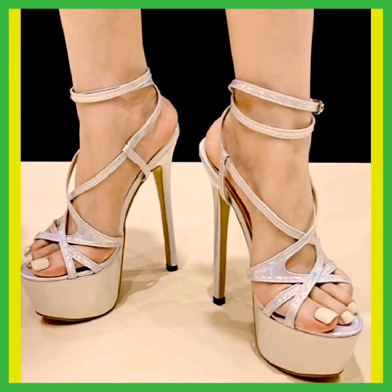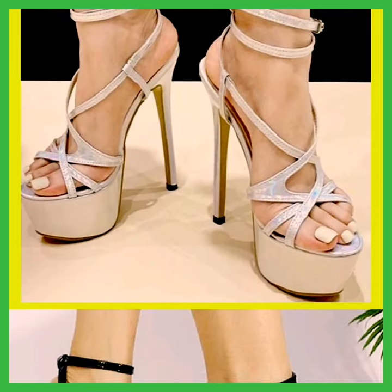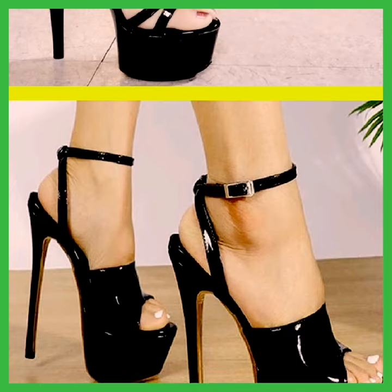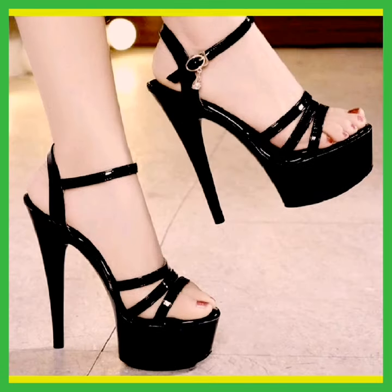Such a beautiful and elegant design here — this black color pencil heel is so beautiful. It looks so beautiful, it looks amazing.